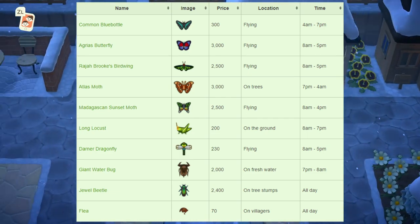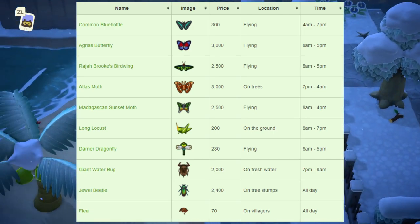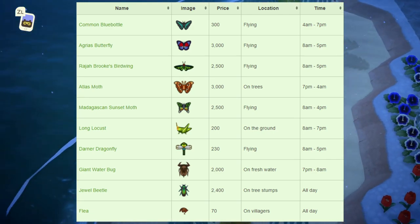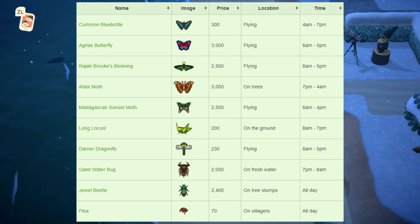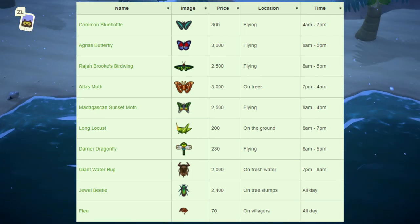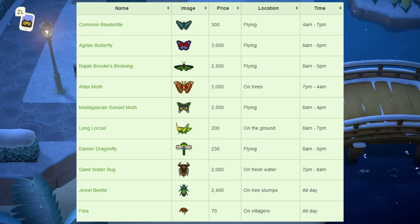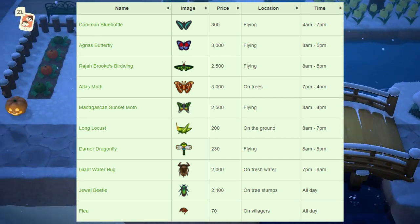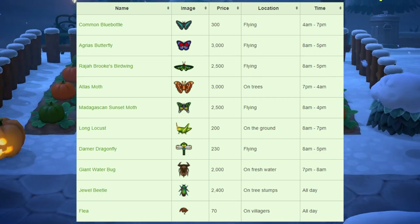Finally, we have the flea, which sells for 70 bells. This one can be found on villagers' heads and is available all day. There are two ways to tell if your villager has a flea: first, look for a visible flea jumping on their head; second, talk to your villager — if they mention their head hurting or itching, there's a flea. Simply approach them with a net and hit them on the head to catch it. They won't get mad — if there's actually a flea, they'll thank you for removing it.